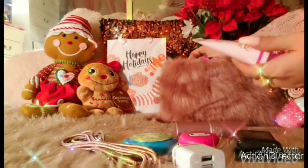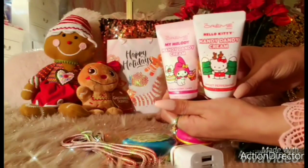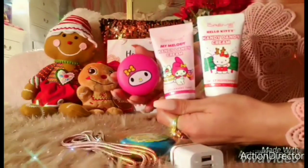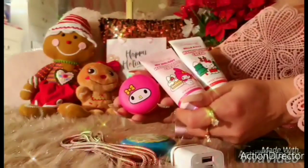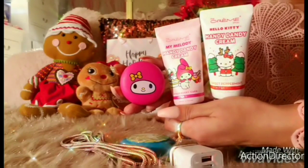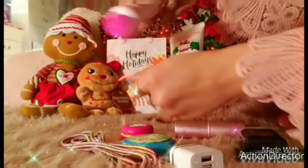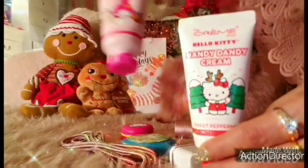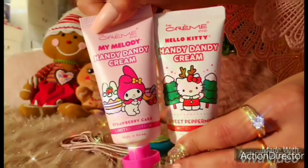Also from The Cream Shop, I found these two at CVS. They're two gorgeous lotions — one is in Strawberry Cake, which matches my strawberry lip gloss with My Melody, and Hello Kitty comes in Sweet Peppermint. All from the same brand. I love that My Melody's cap is a hot pink and Hello Kitty has a red one. Two adorable lotions — $14.99 from CVS.